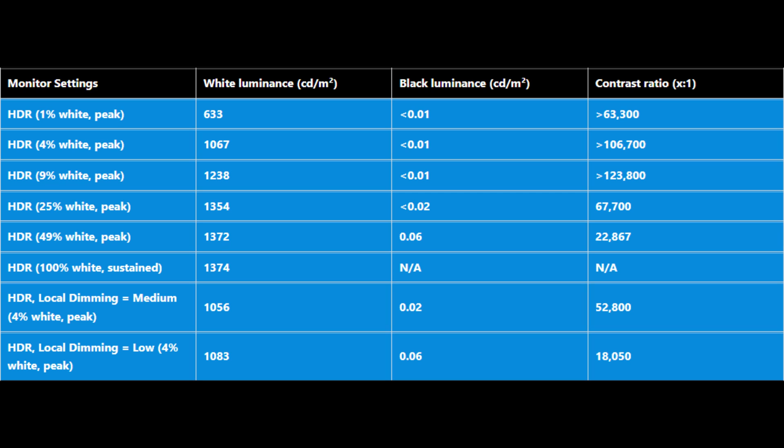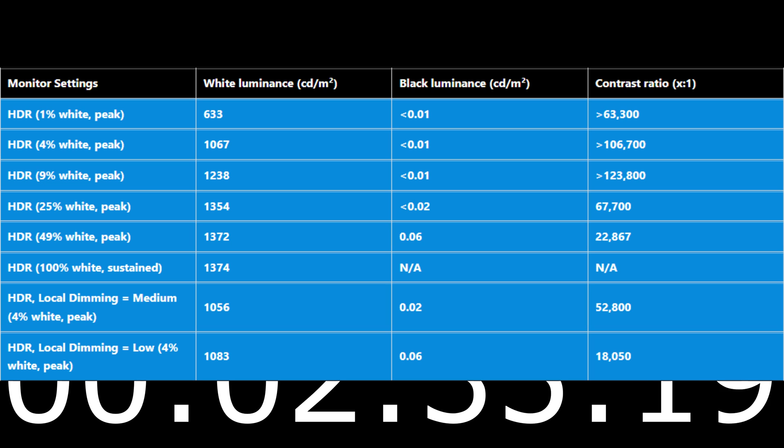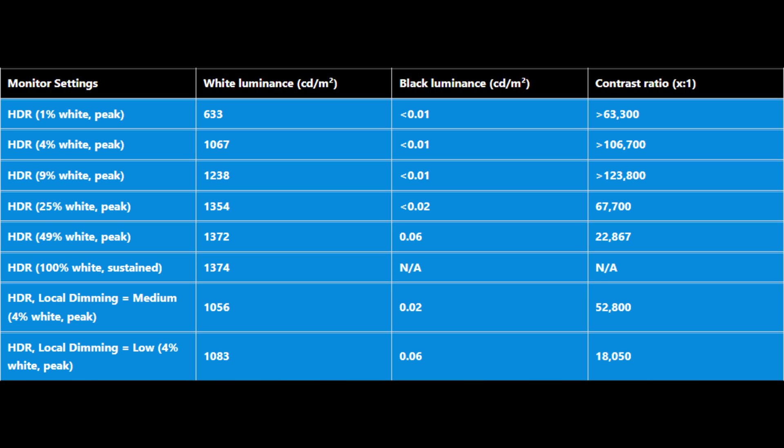With 336 dimming zones and white surrounded by black in this test, the monitor isn't just going to pump out maximum brightness for that little 1% white square when it's surrounded by black — so it actually dims that white, as you can see from these figures. Either way, this is an impressive performance, especially when you look at the 4% window size and above.